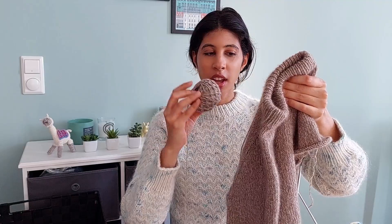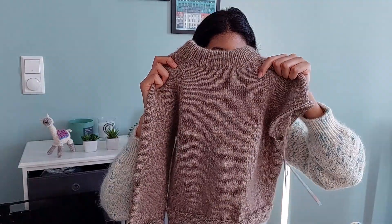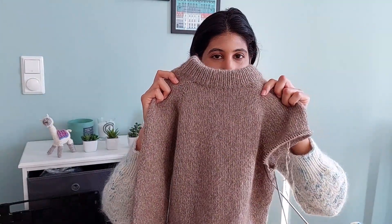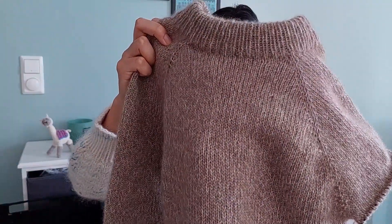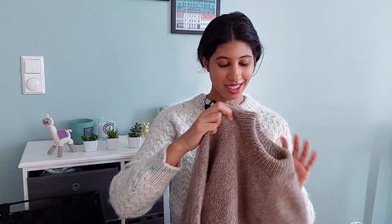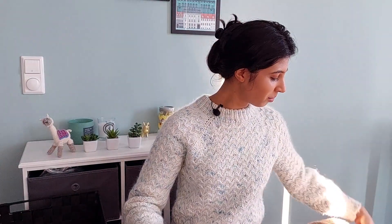The Cardiff cashmere is in shade 572 — I love the variegation, just a tad of marling that gives it a little bit of definition. I've just loved working with this yarn. I definitely think there's more Cardiff cashmere in my future, as bad as it is for my wallet — but it is so, so nice.